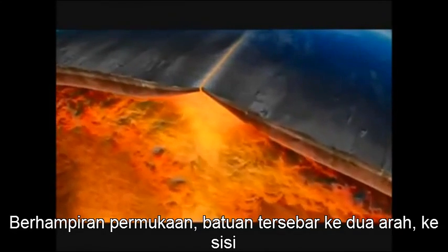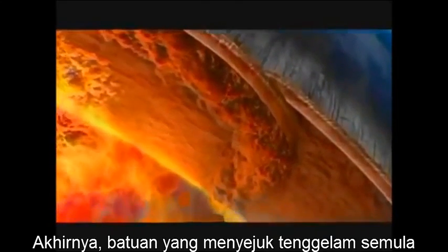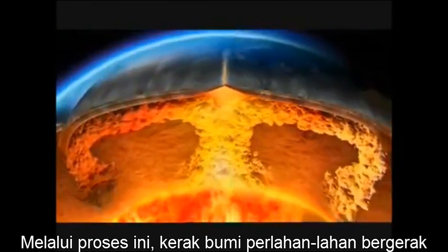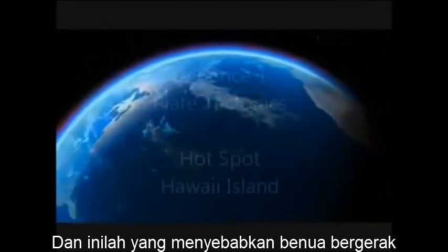Near the surface, the rock spreads in two directions and goes sideways. It begins to lose heat, and eventually the much cooler rock sinks back down. Through this spreading process, the Earth's crust is very slowly dragged apart, and it's this that ultimately causes the continents to move.